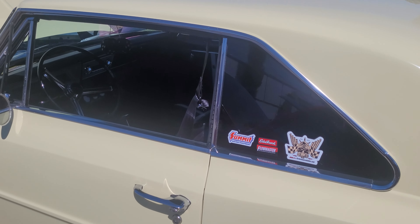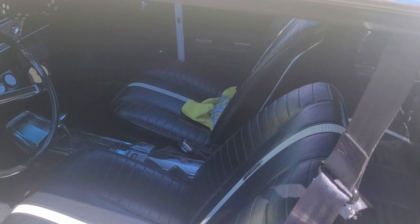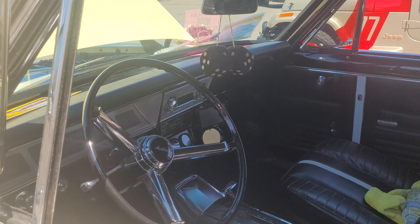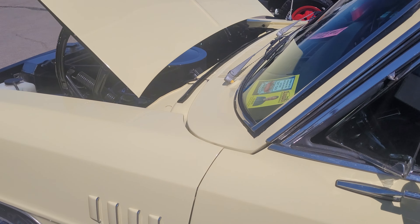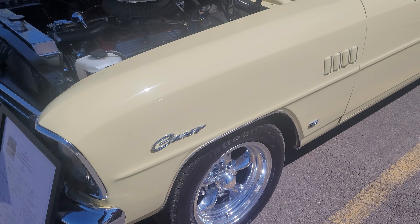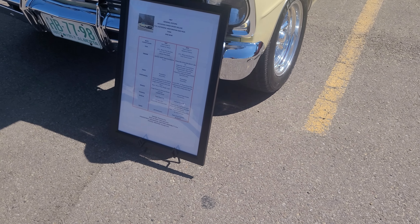It's got all restored. Have a little look inside — nice interior, oh, buckets and console! So it's got a nice interior in it. Yeah, nice, eh? Oh, it's got a 350 in it here.